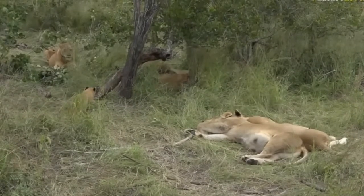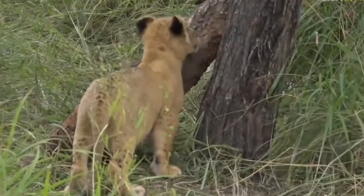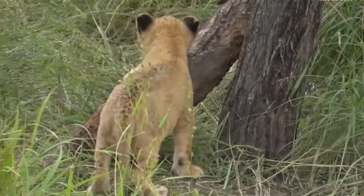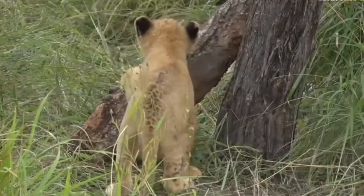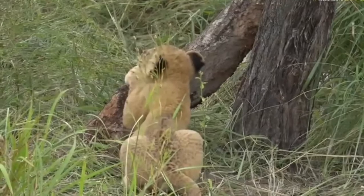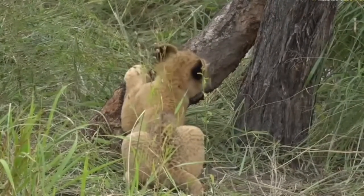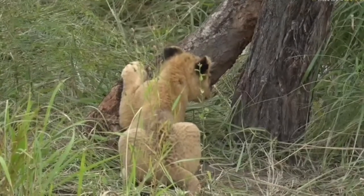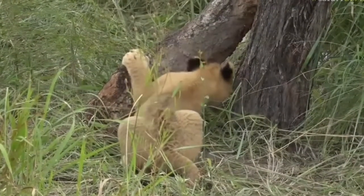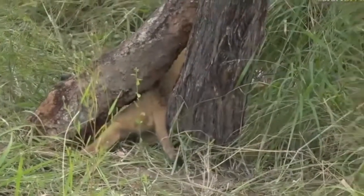We are indeed with the Sticks pride and guess what - the tiny little cubs are here! Look at them. These are the new little ones I've never seen before. Aren't they cute? I'm sure these are not even three months old - they're still very very spotty and super cute. One is now taking a nap on the branch itself. That's absolutely amazing. We've got all six of the cubs and one of the Birmingham males as well.